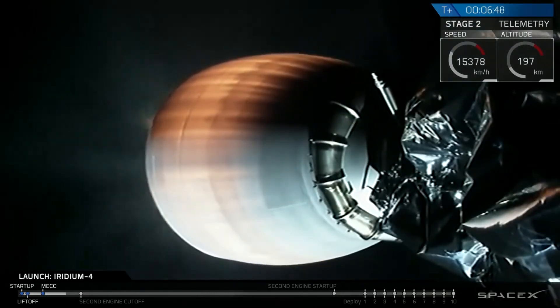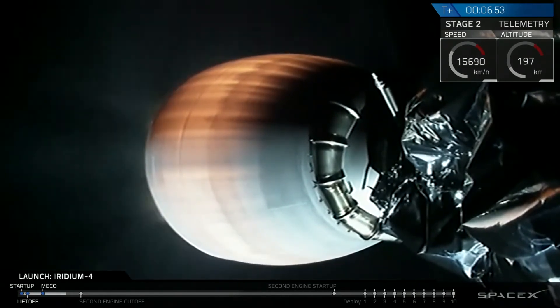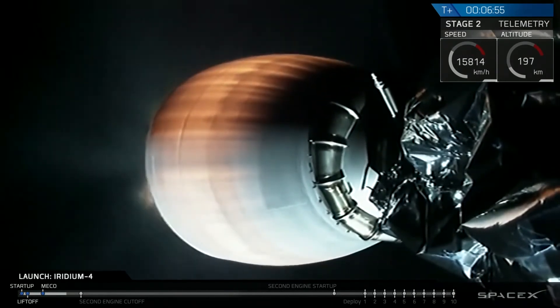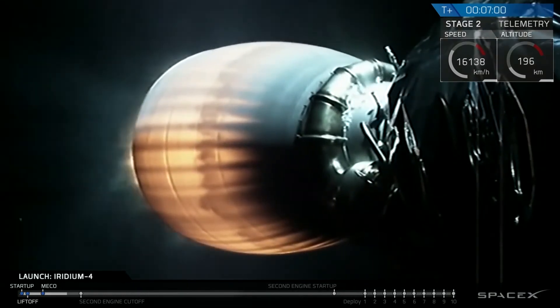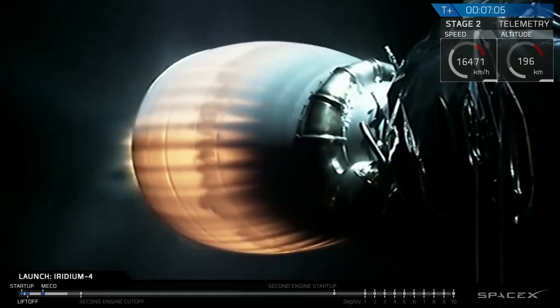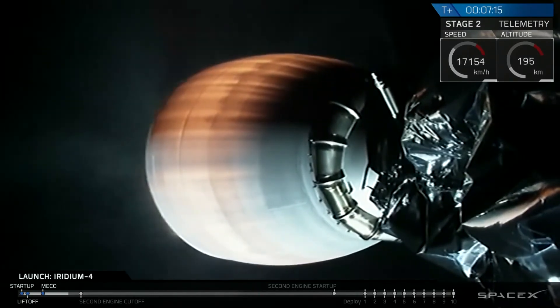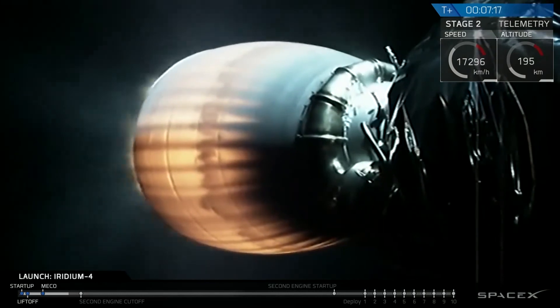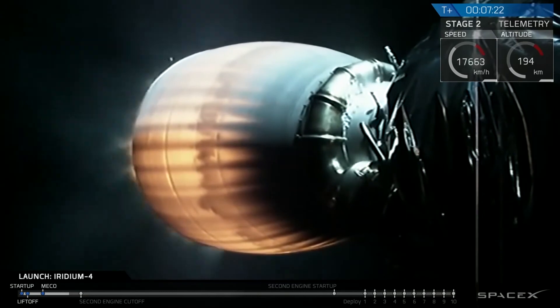Stage one entry startup. Stage one entry burn, stage one entry shutdown.